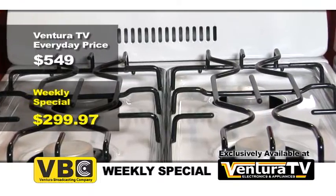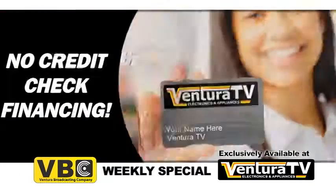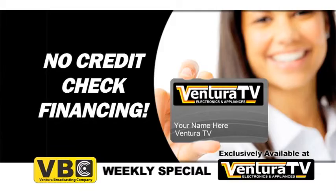That's nearly $250 in savings. Don't have cash now? Ask about our no credit check financing.